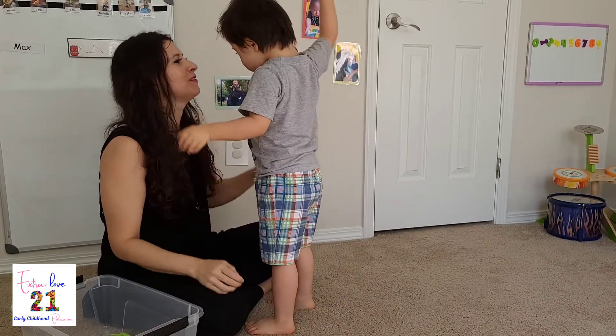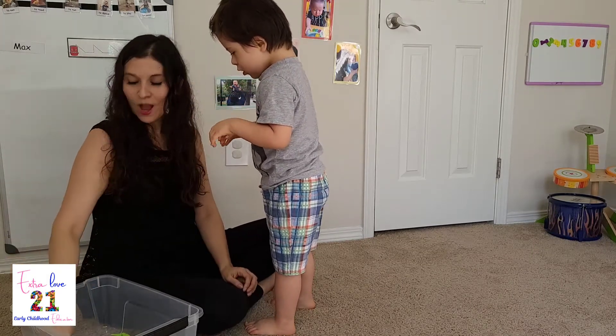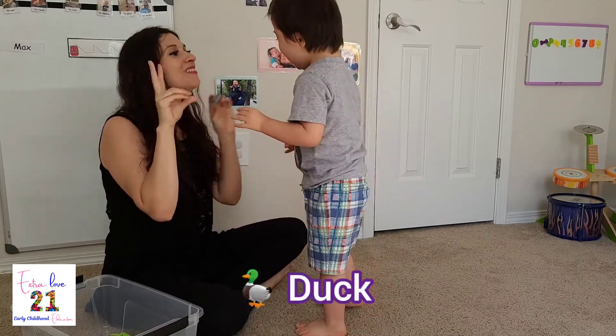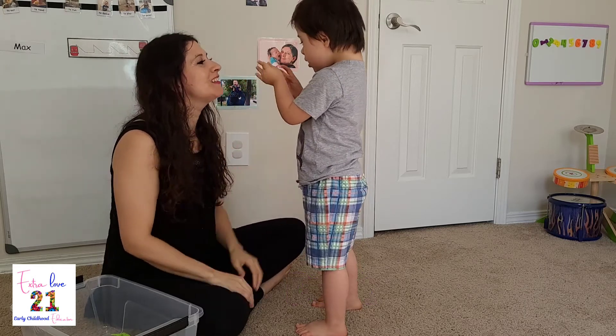No. No. No. Okay. Look at this little. D. Duck. Duck. Quack. Duck. Quack. Quack. A little duck.